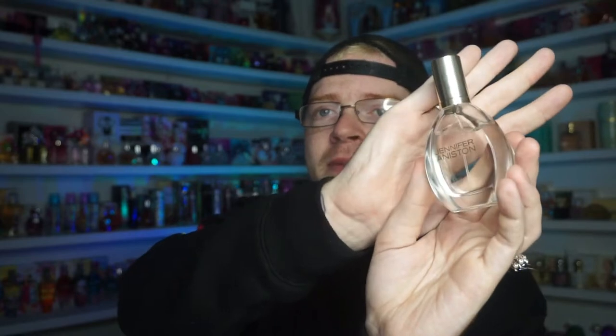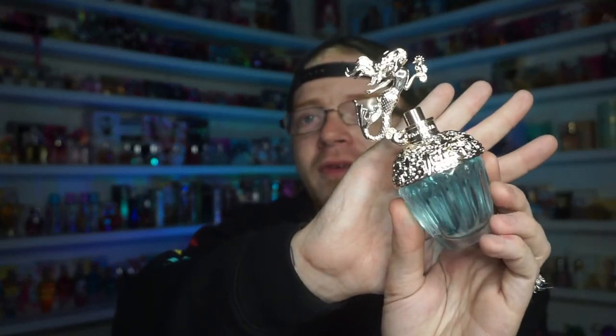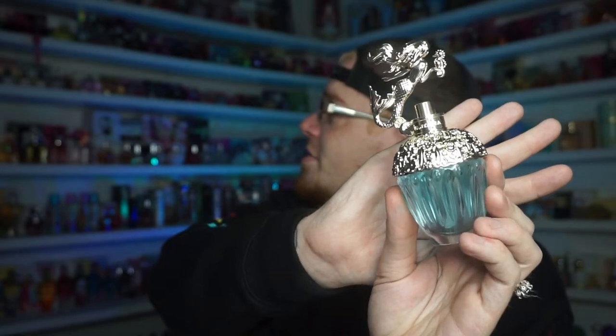I did get the new Jennifer Aniston Beach Scape — this has a different bottle design from all the other ones. It's still in that kind of light beachy white floral type scent, very light rather than heavy white florals. Really pretty, not your typical celebrity scent.